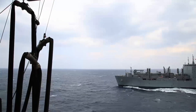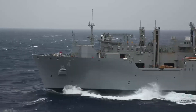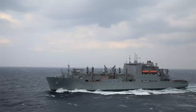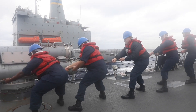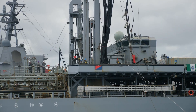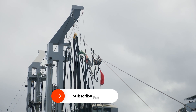Each Henry J. Kaiser-class ship can carry up to 180,000 barrels of fuel, ensuring that even the largest ships in the fleet, such as Nimitz-class aircraft carriers, can stay fueled and ready for action. These ships are essentially floating depots, and their design allows them to deliver fuel to multiple ships in a single operation, making them incredibly efficient and vital to sustained naval operations.